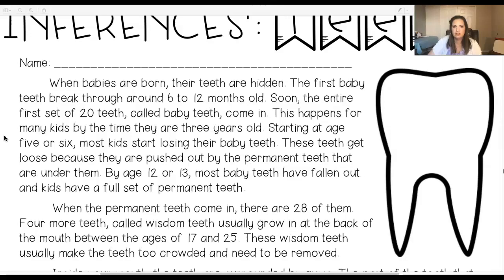Starting at age five or six, most kids start losing their baby teeth. These teeth get loose because they are pushed out by the permanent teeth that are under them. By age 12 or 13, most baby teeth have fallen out and kids have a full set of permanent teeth.